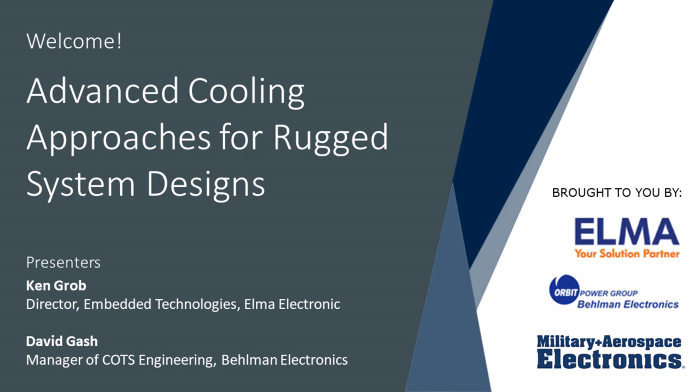Welcome to today's Military and Aerospace Electronics webinar, 'Advanced Cooling Approaches for Rugged Systems Designs,' sponsored by Elma Electronics in Fremont, California. I'm John Keller, Chief Editor of Military and Aerospace Electronics. As new chip technologies are designed into cards that align with the Sensor Open Systems Architecture, or SOSA, technical standard, and with OpenVPX, physical cooling limits become more challenging and influence systems design.